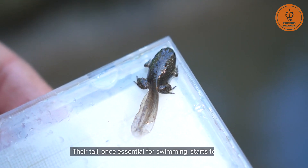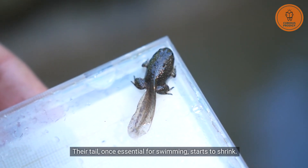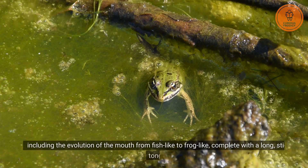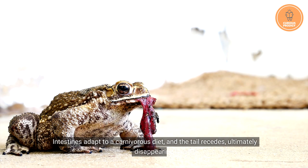Their tail, once essential for swimming, starts to shrink. The most dramatic phase is metamorphosis, during which we witness significant transformations, including the evolution of the mouth from fish-like to frog-like, complete with a long, sticky tongue. Intestines adapt to a carnivorous diet, and the tail recedes, ultimately disappearing.